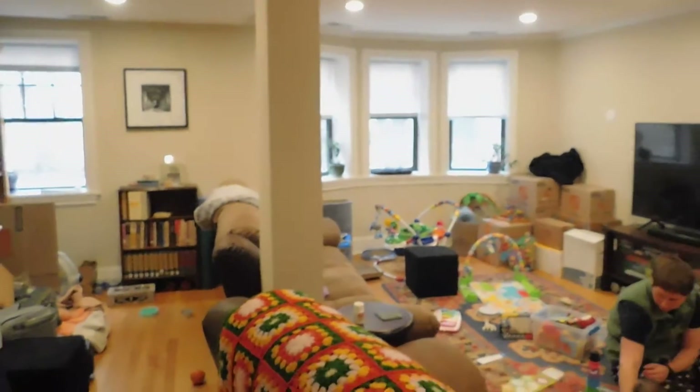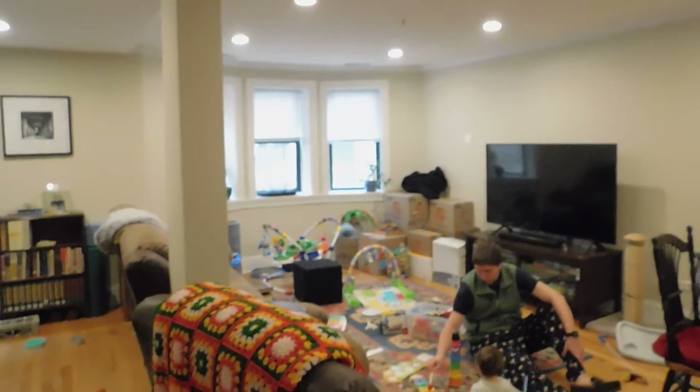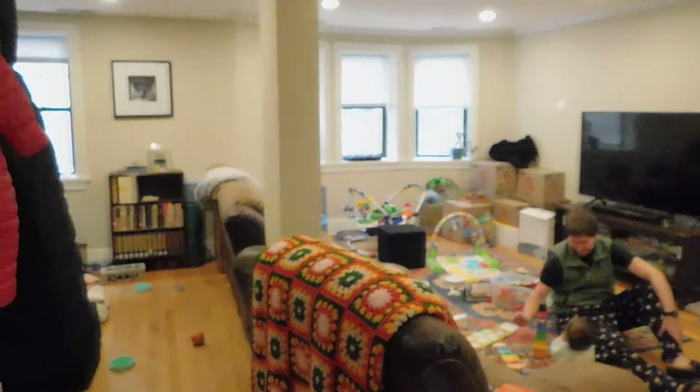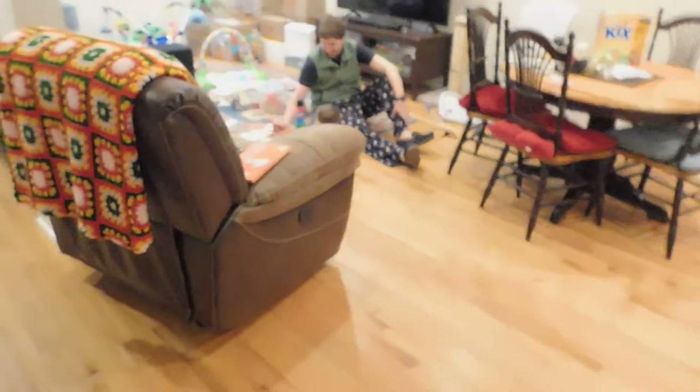We're going to walk down the stairs. Your view here is into the courtyard, but you have a nice big open room. You can make that into like a little office. You have a huge living space, and this has central air, so there's no ductwork or open exposure on the first floor. It's hardwood floors.